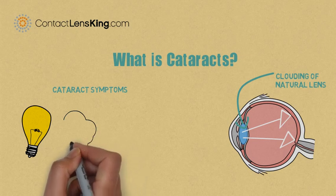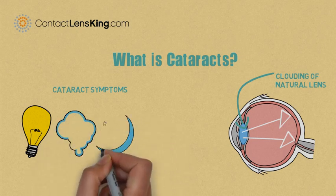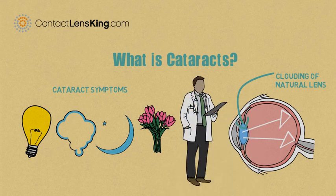Sensitivity to light, blurry or foggy vision, difficulty to see at night, and double vision. If any of the above symptoms are experienced, it is recommended to consult your eye care doctor.